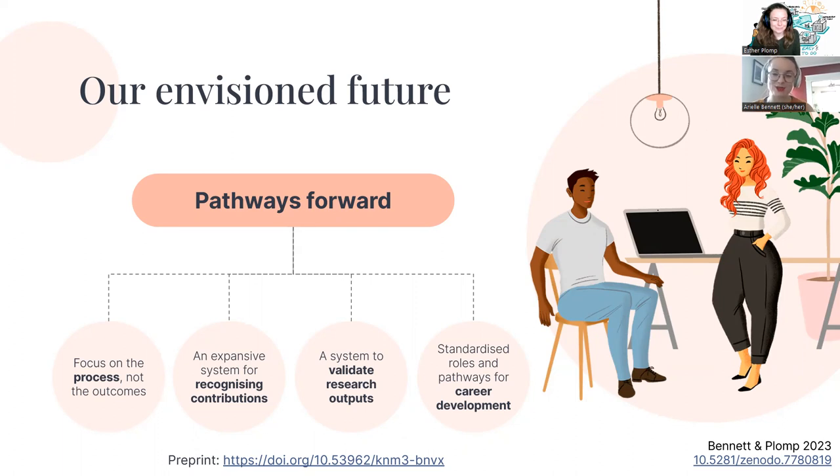Finally, we strongly advocate for standardized roles and pathways for career development that exist outside of the traditional tenure track towards professor. In the paper, we look at three roles in various stages of maturity — from research software engineer, with a relatively well-established pathway and professional networks across the globe, through to newer emerging roles. We make the case that research software engineers could potentially form a blueprint for these other roles to follow in terms of networks, development opportunities, and career pathways.